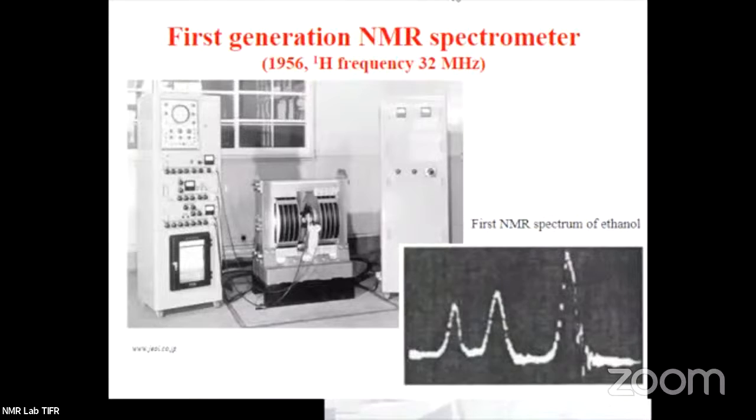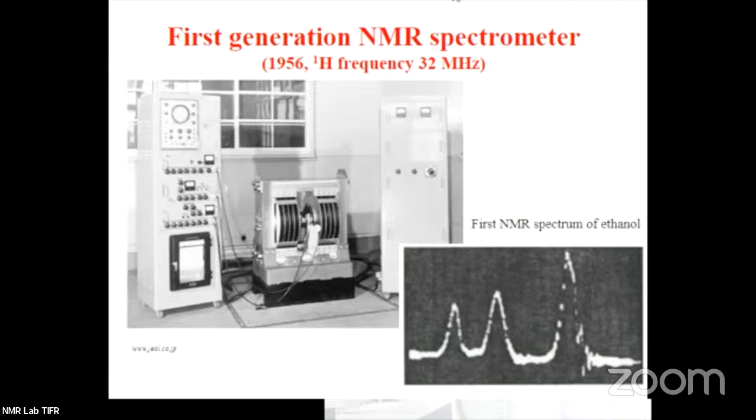I would like you to see the first-generation NMR spectrometer, which was used in the 1950s. This was a very simple spectrometer, but it was capable of giving important information. I would also like you to see the NMR spectrum from this spectrometer of ethyl alcohol. You can see how broad the lines are, but you are eventually getting three lines corresponding to the three different types of protons in ethyl alcohol. You are lucky that you do not have to work on this spectrometer — you have such advanced and sophisticated NMR spectrometers today.